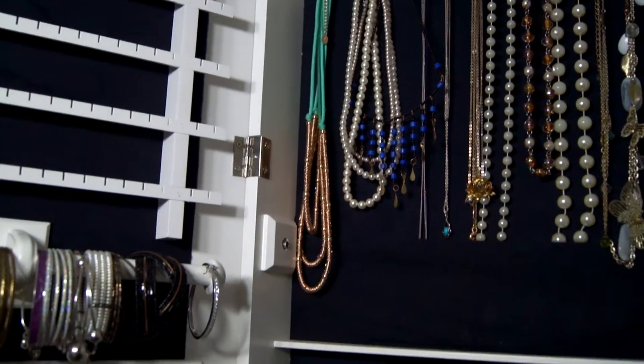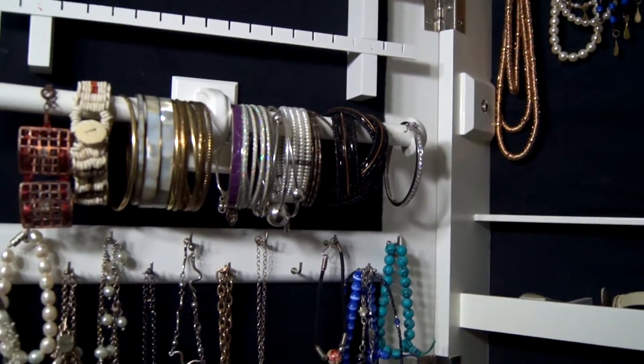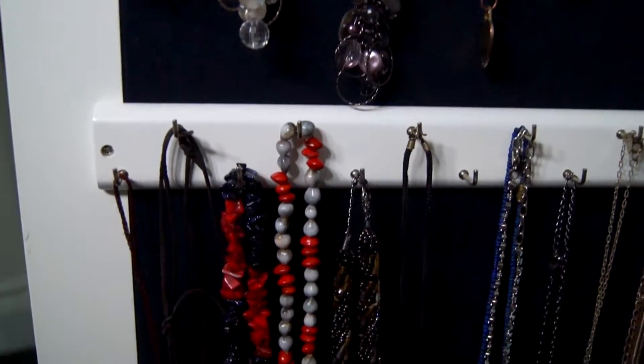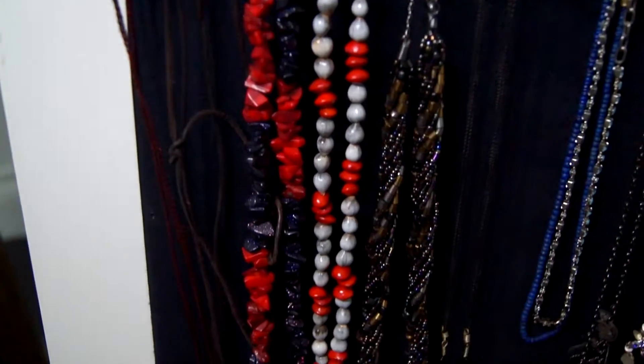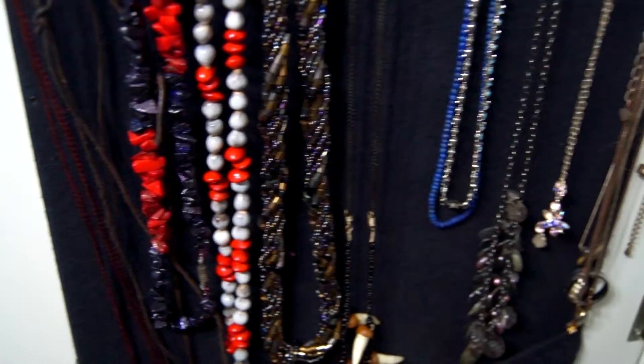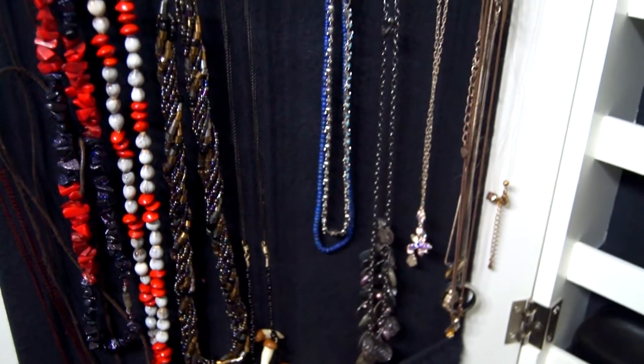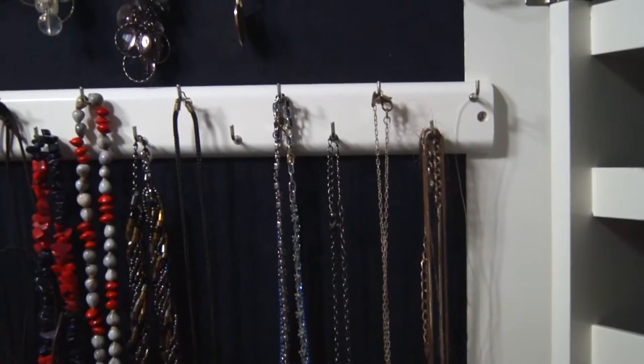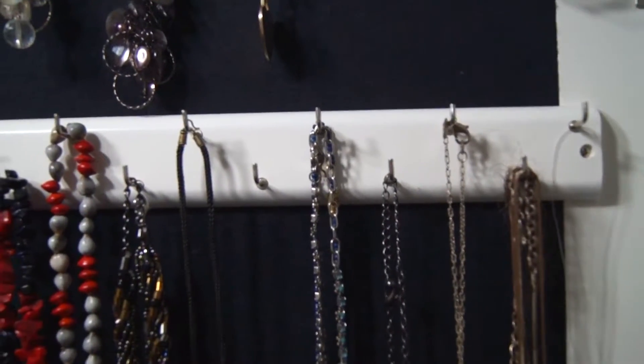I keep the necklaces I don't wear that often in the bottom compartment of the cabinet. The layout is similar to the other compartment — there are hooks at the top and a pouch at the bottom. All of these are necklaces I don't generally wear. They're not really fashionable and they don't go with any of my outfits, but they all have memories attached to them and so I would never get rid of them.